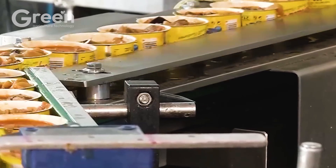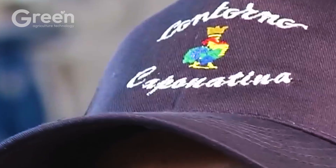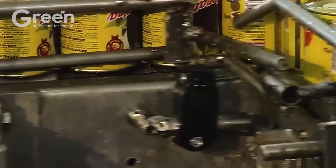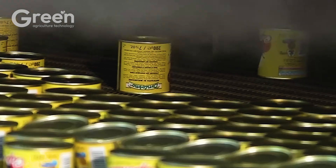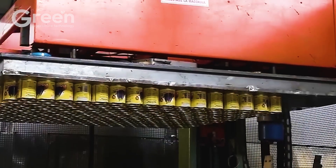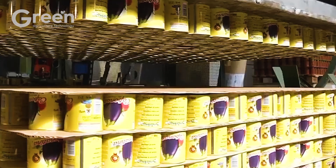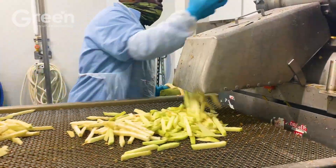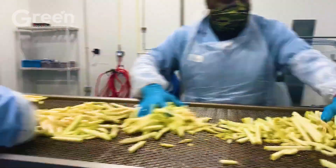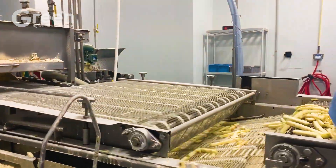Next, the diced eggplants are fed into the hopper of a frying machine. The frying process involves immersion in hot oil with carefully controlled temperatures. Pitted olives, desalinated capers, and diced celery are added to a mixing tank along with the eggplants. A paddle mixer gently rotates to preserve the smoothness and texture of the caponata.